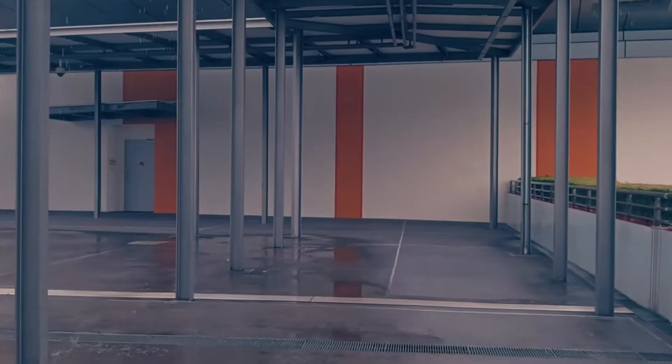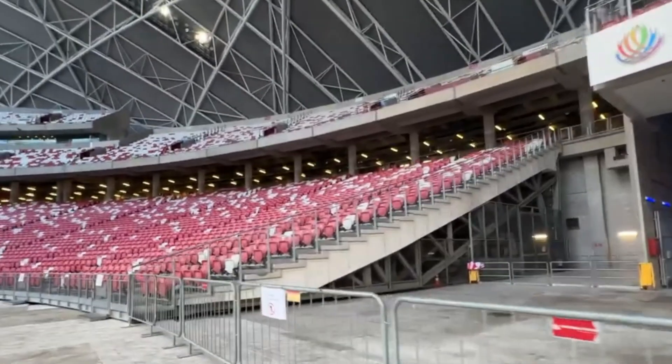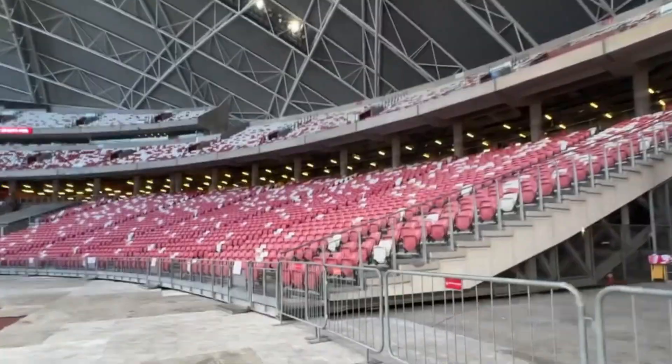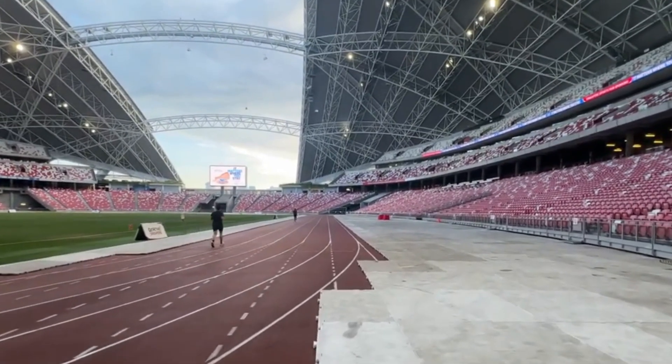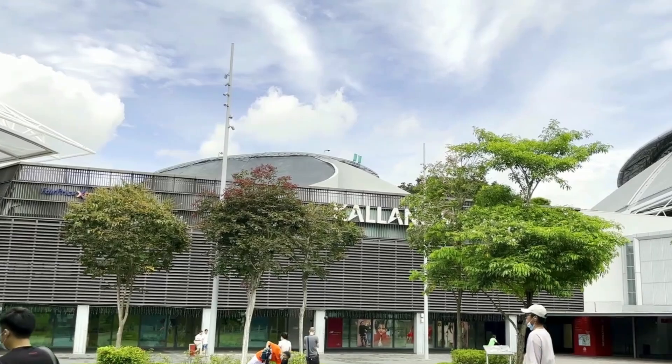Anchoring the Singapore Sports Hub, the stadium is seamlessly integrated into a massive complex that includes the OCBC Arena, Aquatic Center, Sports Museum, and the Kallang Wave Mall. This design encourages year-round activity whether or not there's a headline event on the schedule.